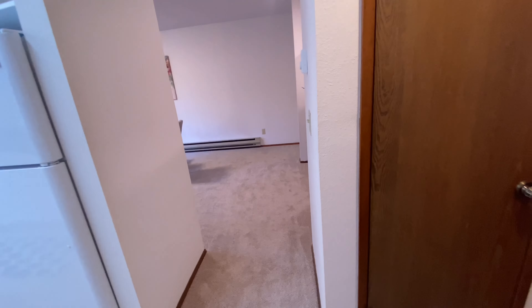Straight across from there you have a linen closet, and this room is a little brighter with more lighting. It has a closet, so it's a good size room — you could definitely fit a queen, I think even a king. There's a baseboard heater over there and this closet is a nice size, with some little built-in shelves.